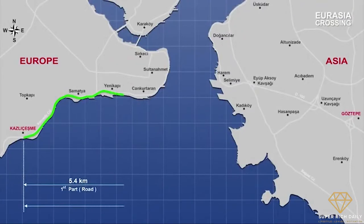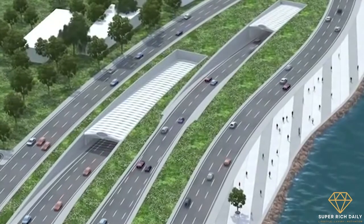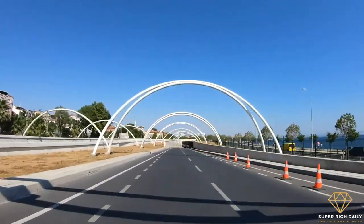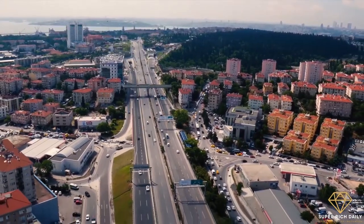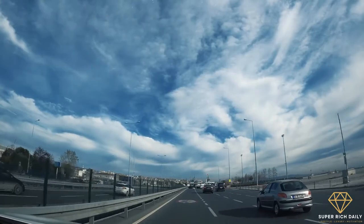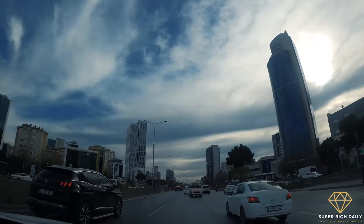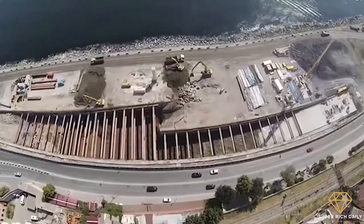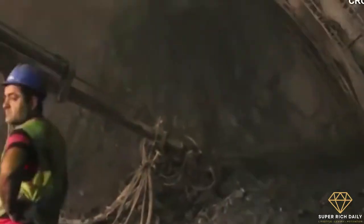Due to the size of the project, it was split into three parts: Part 1, Europe, comprising 5.4 kilometers; Part 2, the Tunnel, also comprising 5.4 kilometers; and Part 3, Asia, comprising 3.8 kilometers. Part 2 was the only underground section, while Parts 1 and 3 were completed above ground consisting of highway widening and road beautification. Following completion, Parts 1 and 3 were handed over to the Istanbul Metropolitan Municipality for management, while ATAS maintained control over and continued to operate Part 2.